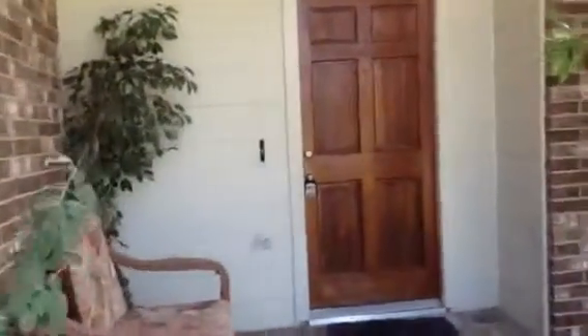Hi, this is Stacey with Stacey Dawn Realty. If you're looking for a four bedroom with three full baths, one and a half bath, in the Deer Park ISD, you've come to the right place. Let's go on inside.